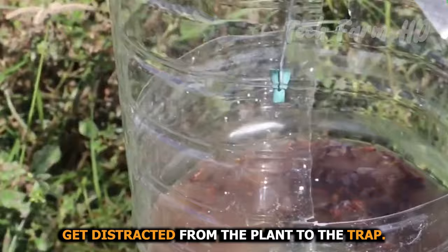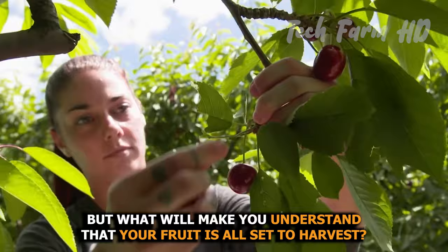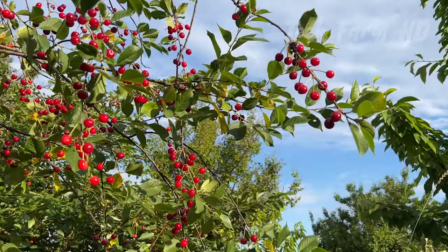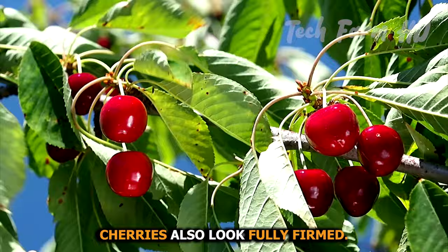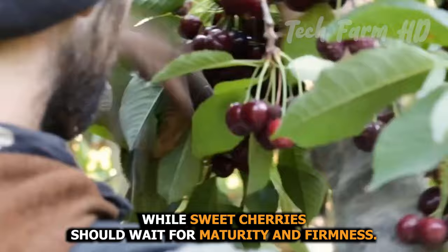When you cultivate a huge farm, the harvesting of the fruit is also close. When cherries have turned fully red, your fruit is ready to harvest. The sweetness in the fruit increases in the final days, so never pluck the fruit before it turns fully red — sugar content increases magnificently. Tart cherries, when fully ripened, come off the stem, while sweet cherries should wait for maturity and firmness.